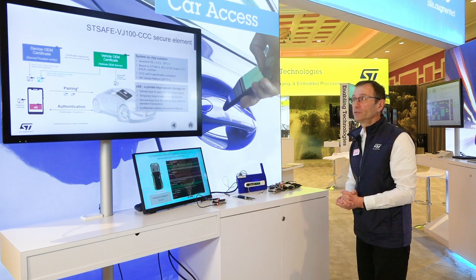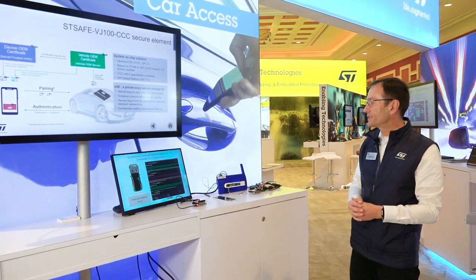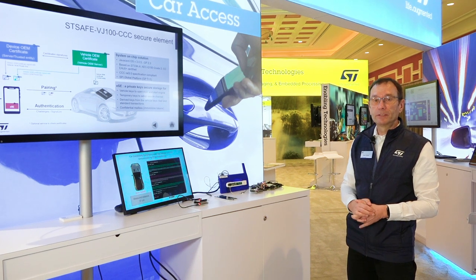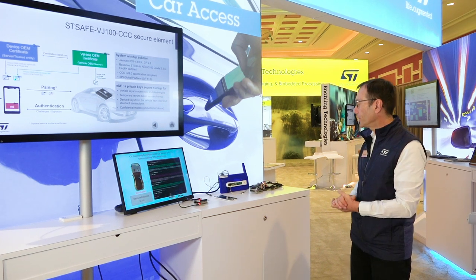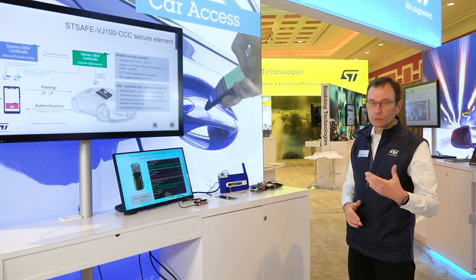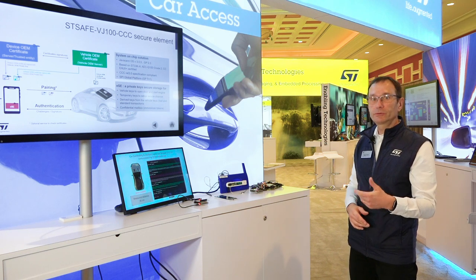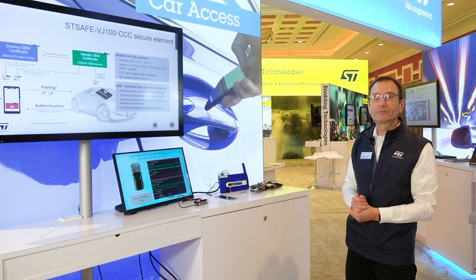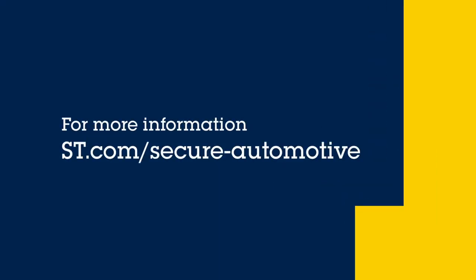This was the demonstration of the digital key system focusing on the STSAFE-VJ100-CCC, our new secure element automotive grade. If you want more information, you can go to ST.com/secure-automotive to get more information on this secure microcontroller. Thank you.